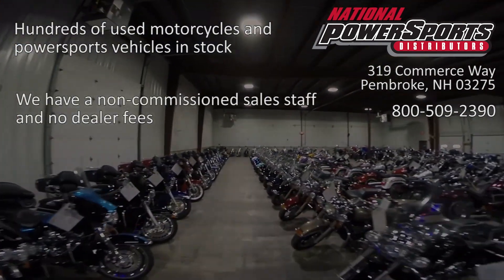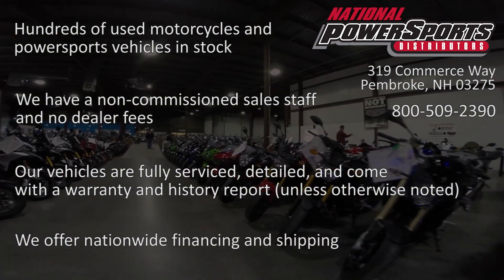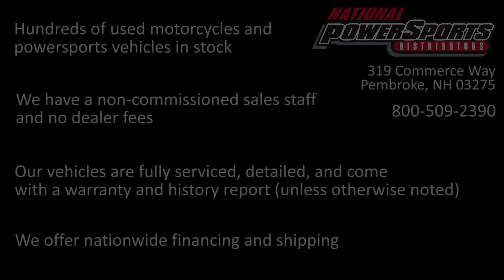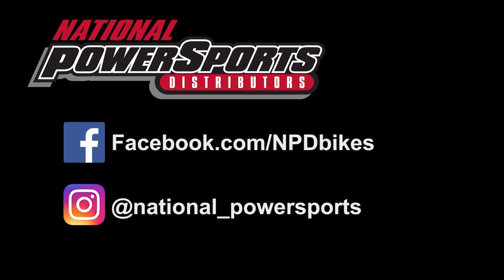We have also purchased a CycleCheck's vehicle history report. You can view this report by clicking on the link on the right side of the video. Let's hear this report.